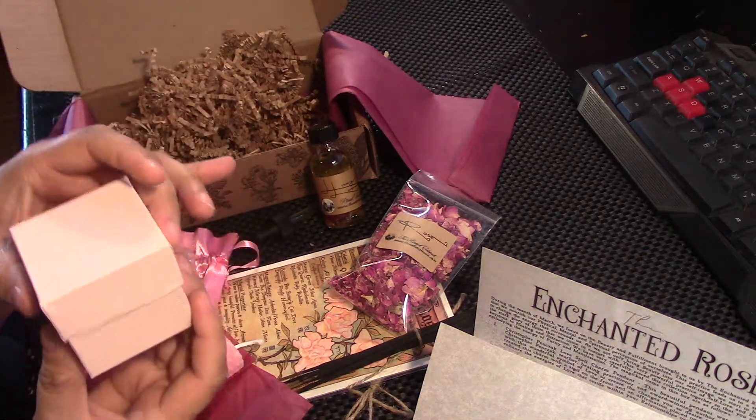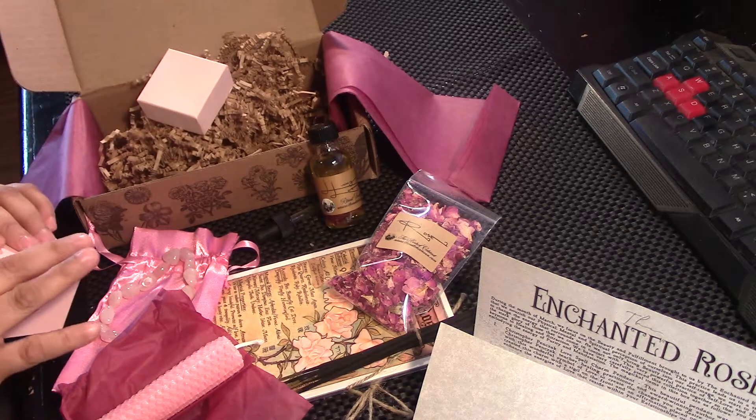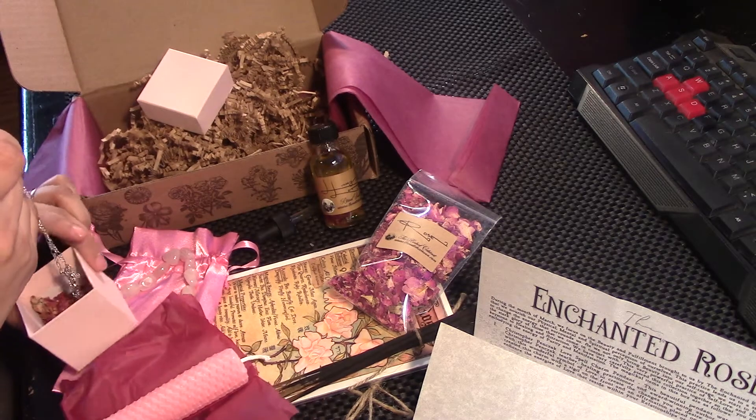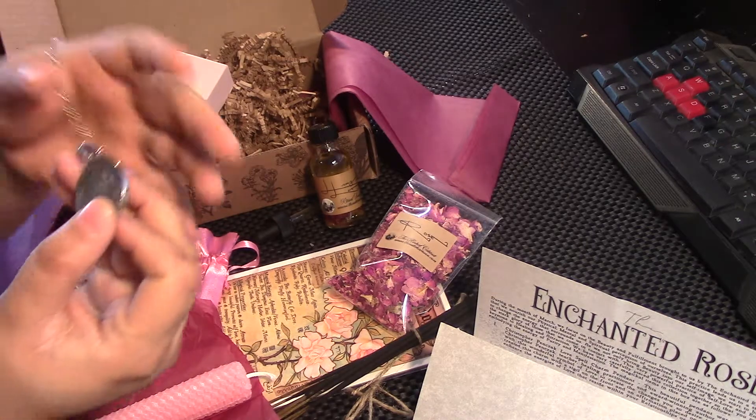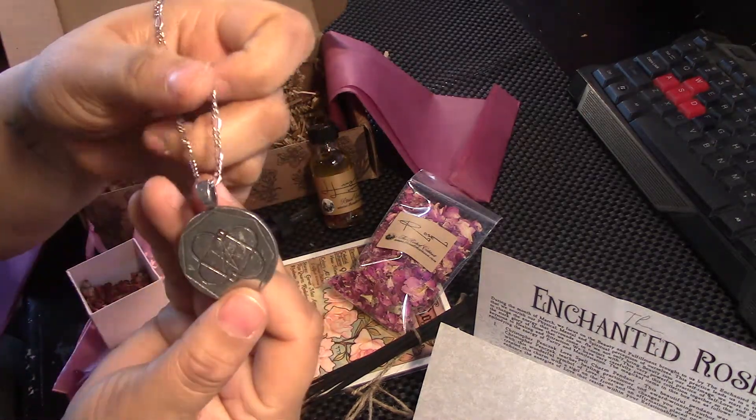And here we have a box. What's in the box? Oh, my gosh. Love, relationships, romance, and pleasure. Wow. Beautiful.